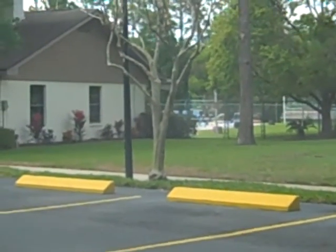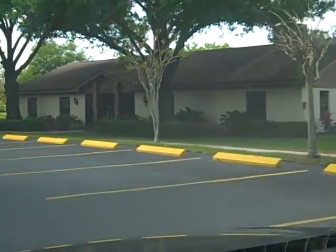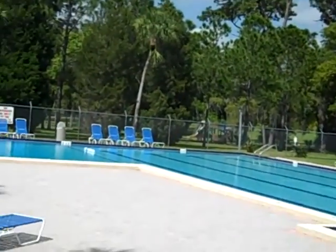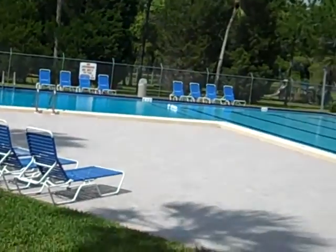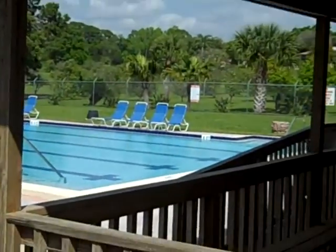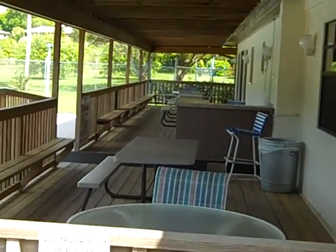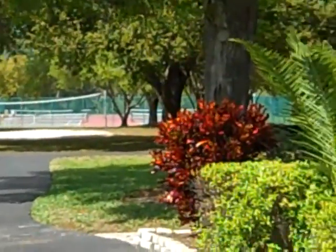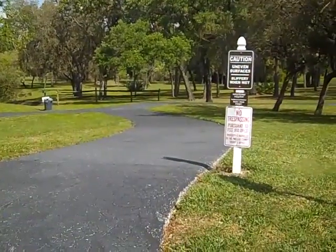Here's the clubhouse. The Olympic-sized pool — Junior Olympics, I believe. Back of the clubhouse. Basketball courts and tennis courts. And the orange groves. The other side of the trail.